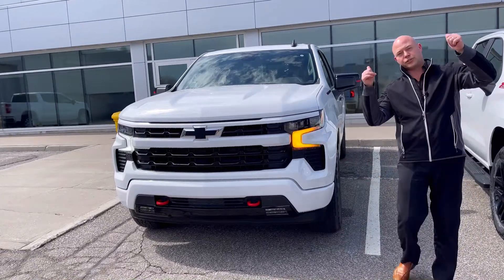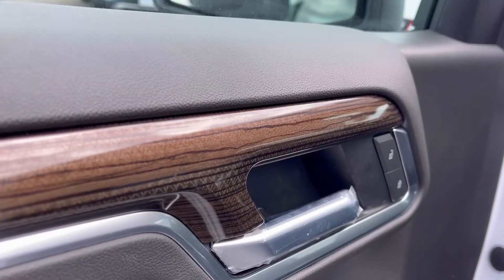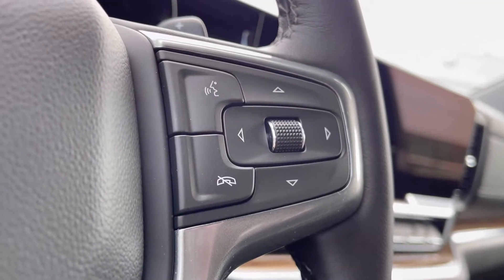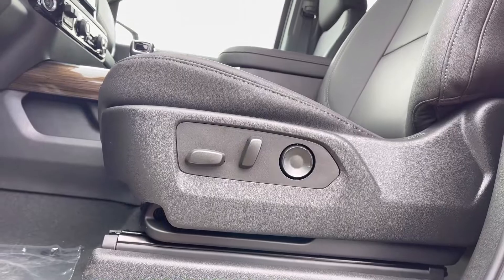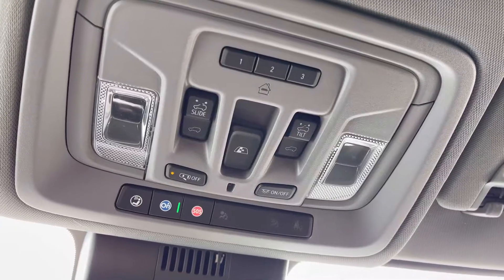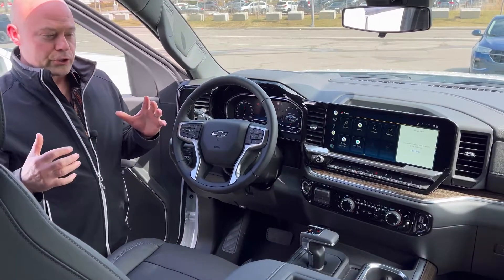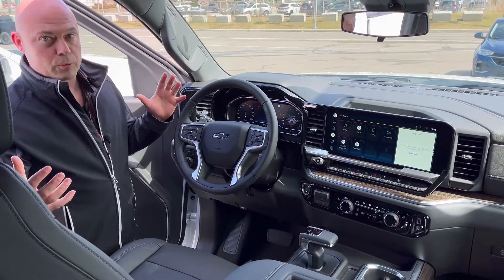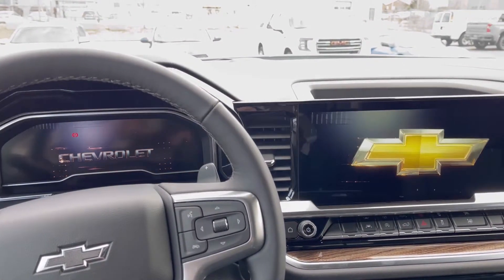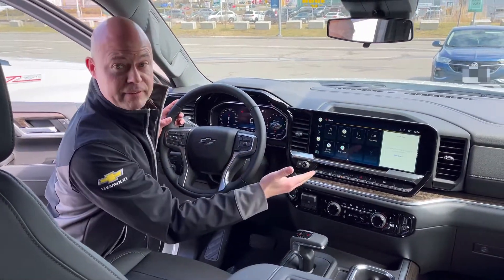But most importantly, let's check the inside. For the last three years, this is what the truck world's been waiting for — a redesign of the Chevrolet Silverado interior. What we noticed right away is obviously the screen.